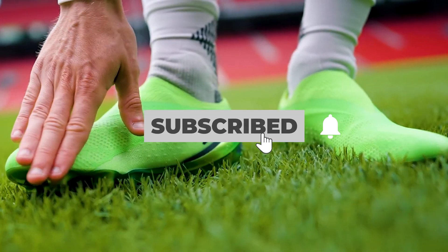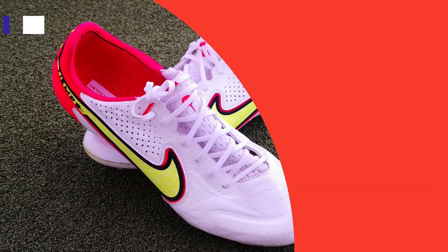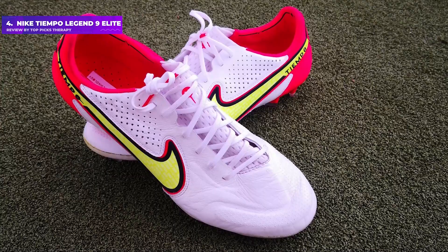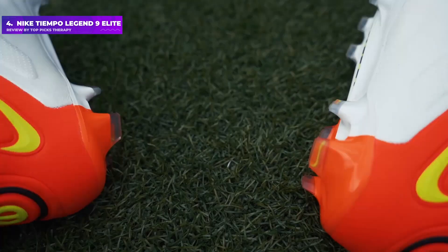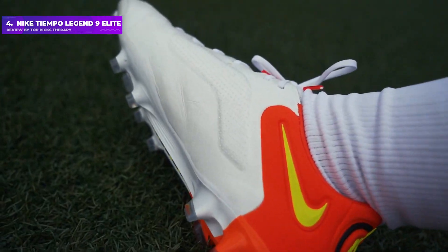Subscribe to our channel to know about the best quality products within your budget. Number 4: Nike Tiempo Legend 9 Elite. The latest Tiempos are extremely comfortable and durable, and among the lightest on the market, weighing in at only 207 grams.